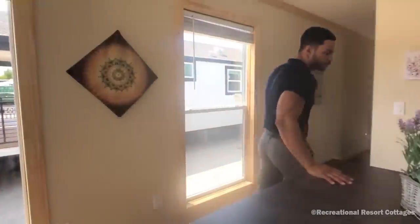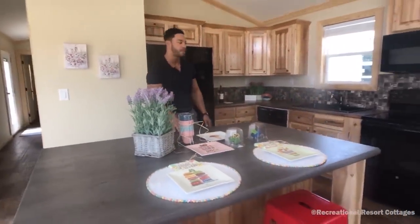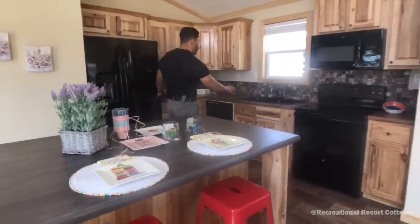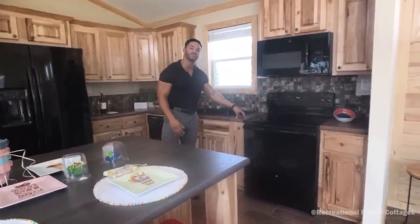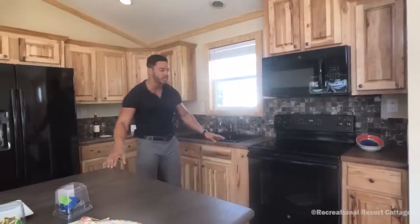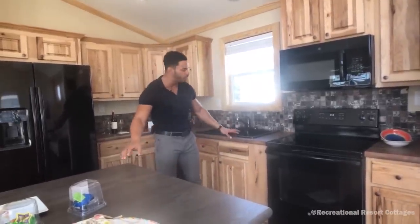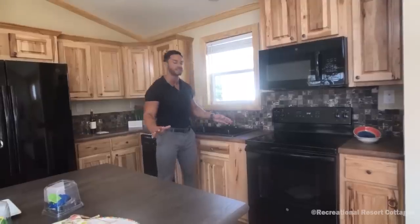We've got the beautiful island with the HD countertop — the high definition laminate. And you see the little accent of the difference between the island and the actual countertops. Those are things that you can do in your Mini Mansion — you can change it up, add your own personal style. See how those things tie into this mosaic backsplash. Wonderful features.